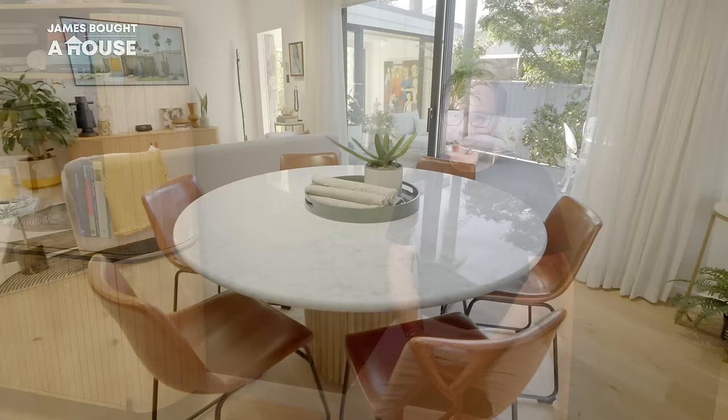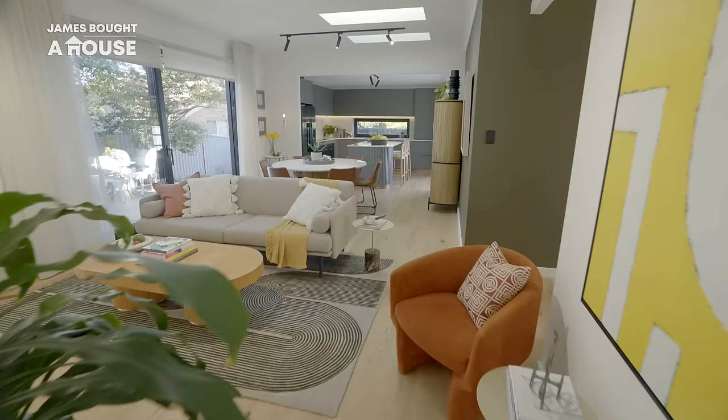The combined living and dining room looks expansive and bright with the amount of natural light being doubled since our new Velux skylights were installed. What a difference that has made to this room.